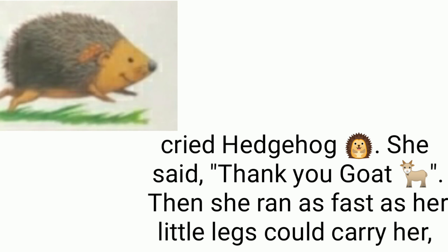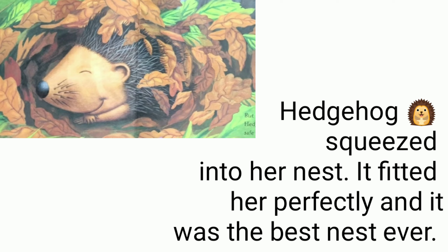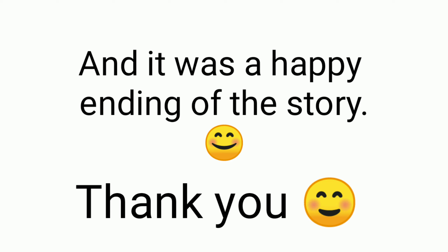Then she ran as fast as her little legs could carry her — through the gate, past the pond, across the orchard, under the tree, and home to her nest. Hedgehog squeezed into her nest. It fitted her perfectly and it was the best nest ever. Outside, a cold wind blew another apple off the tree, but it didn't fall on hedgehog — she was safe in her nest and fast, fast asleep.